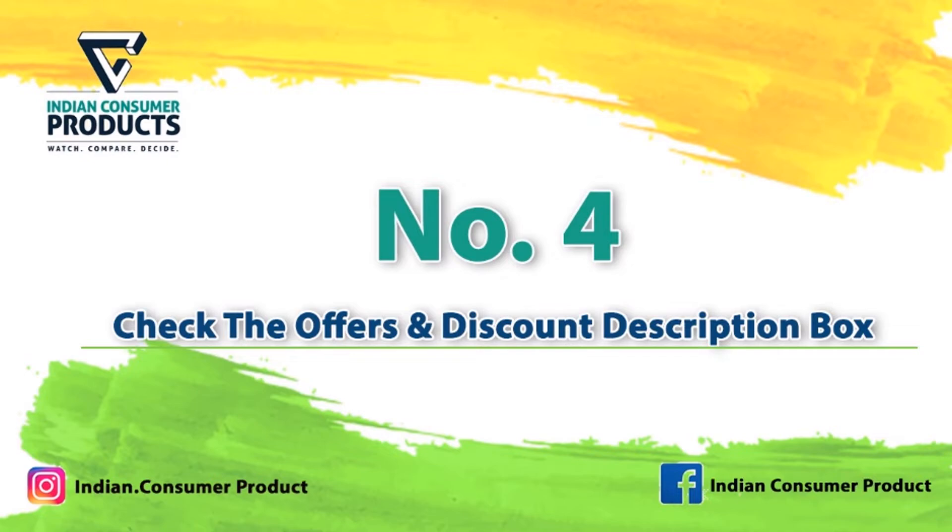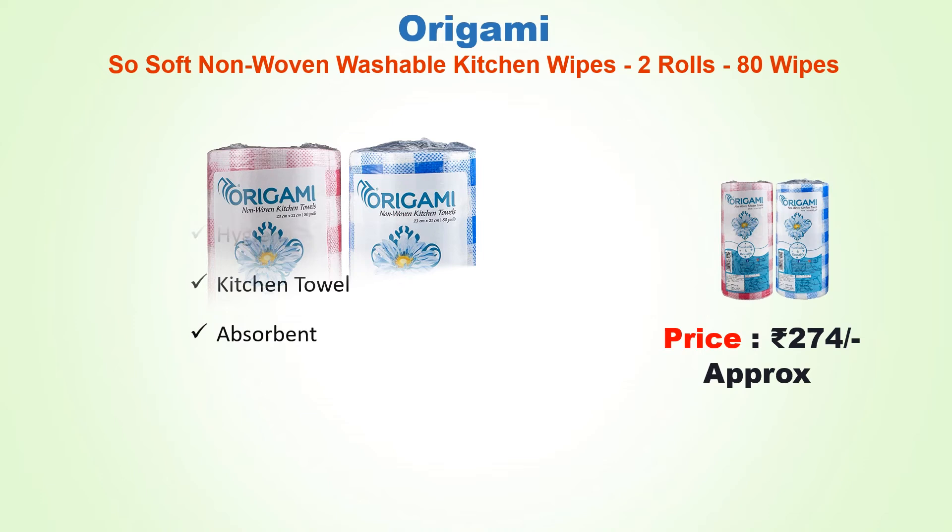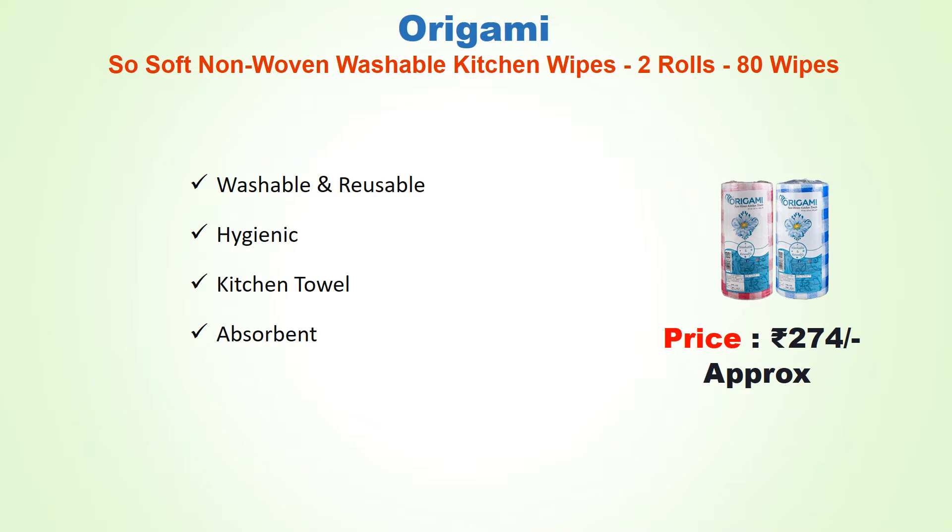Number four: Origami So Soft non-woven washable kitchen wipes, two rolls with 80 wipes, approx price 274 rupees. Washable and reusable, hygienic kitchen towel, and highly absorbent.